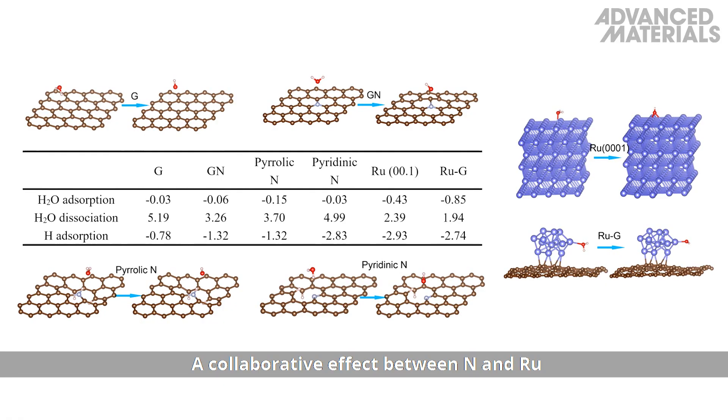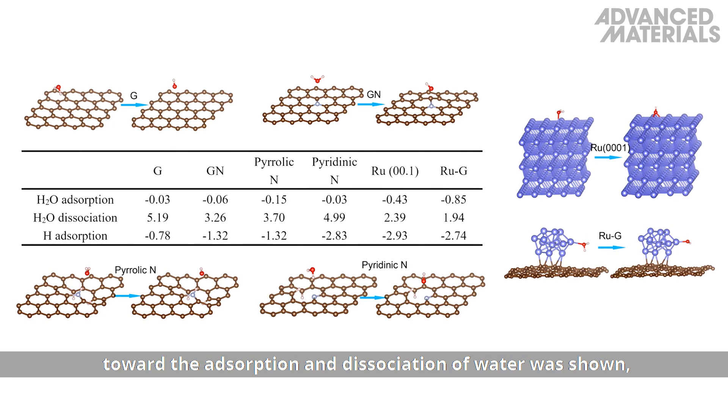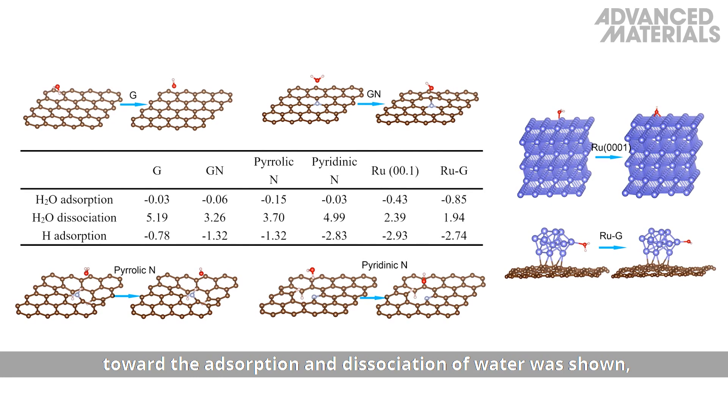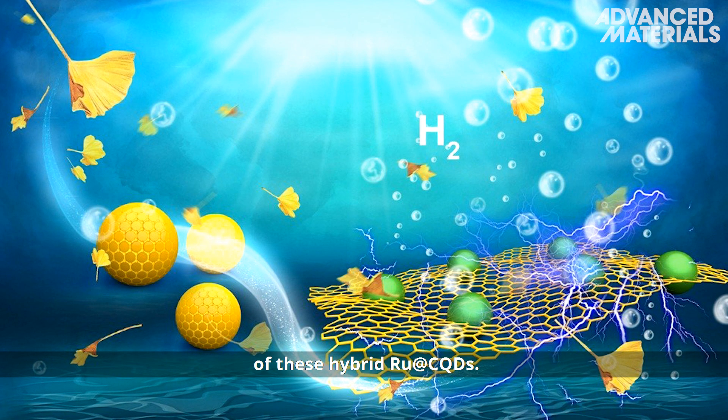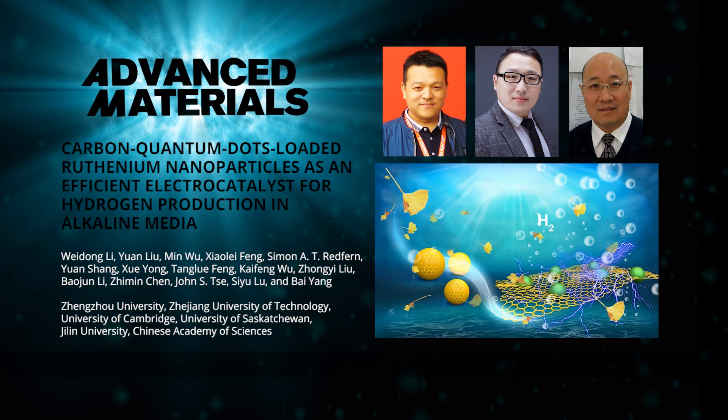A collaborative effect between nitrogen and ruthenium toward the adsorption and dissociation of water was shown, which may explain the superior hydrogen evolution reaction activity of these hybrid RU@CQDs.